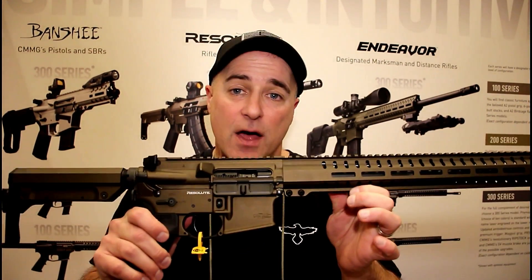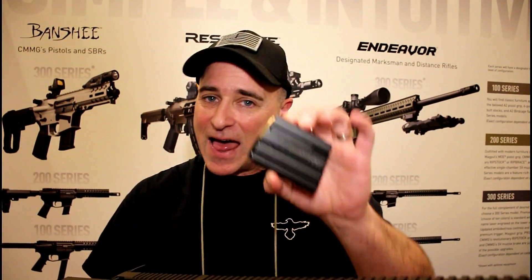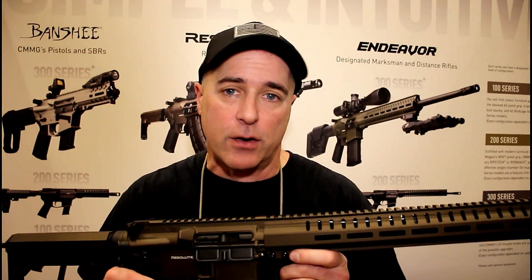Hey there friends, thanks for checking in at CMMG. Here we have the Resolute with the round — it's a straight wall cartridge, the .350 Legend. This is a little bit different and offers a lot of variety, especially for hunting purposes. We're going to bring Mike in here to talk more about it.